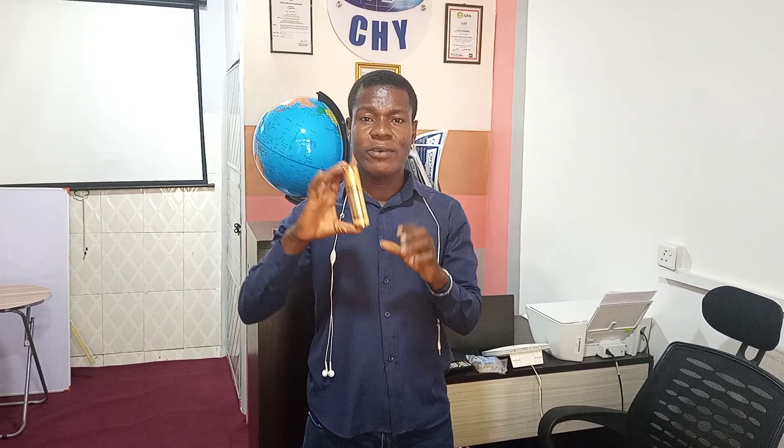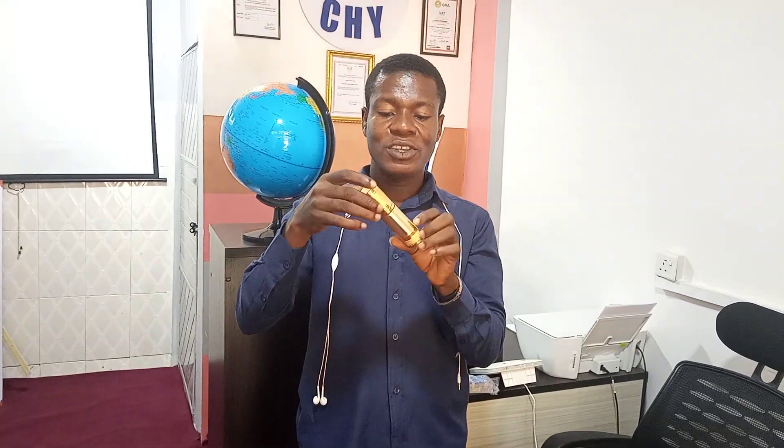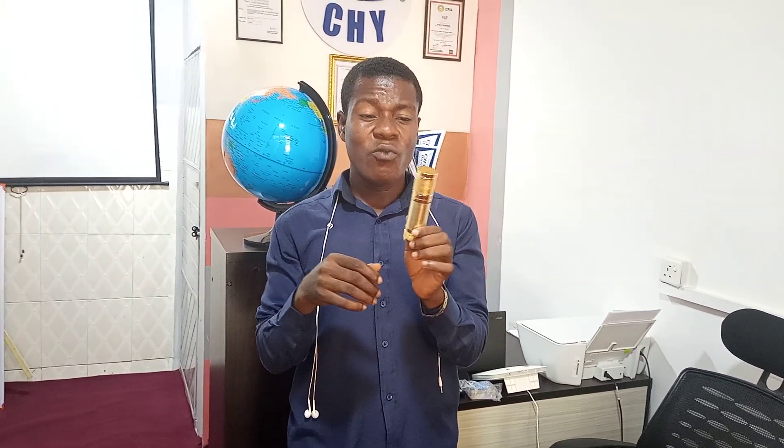My name is Enoch Alemele and I want to show you this amazing product from our company, the CHYMORE platform. This is the Quantum Beauty Spray you have been hearing about — the Quantum Beauty Spray. How nicely and beautifully it is made. I'm going to demonstrate how this product works and why everyone must get a sample of this product.